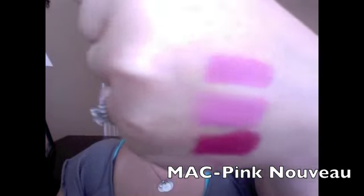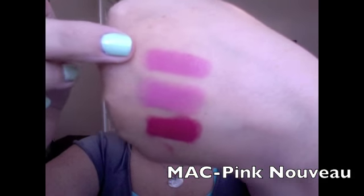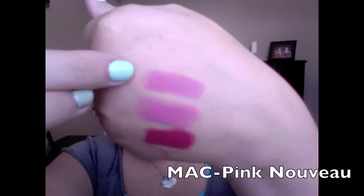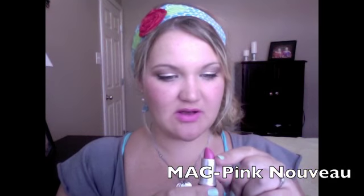Next up is Pink Nouveau from MAC. Compared to Tiger Lily Treat, the MAC one is darker and more opaque while the Maybelline is lighter. Pink Nouveau has a satin finish with more of a sheen to it. It's one of my favorite MAC colors I've been wearing this summer. When the Lips and Tips collection came out it came with a lip glass that goes with it — it's the best lip glass, I wish I'd gotten two.